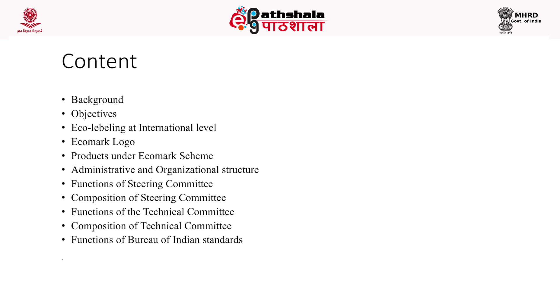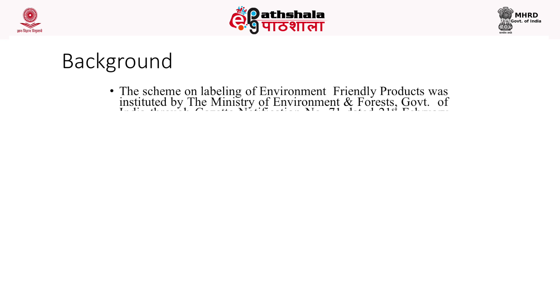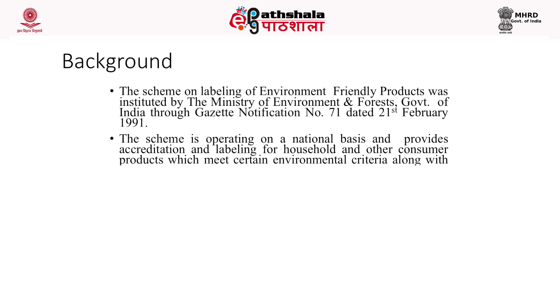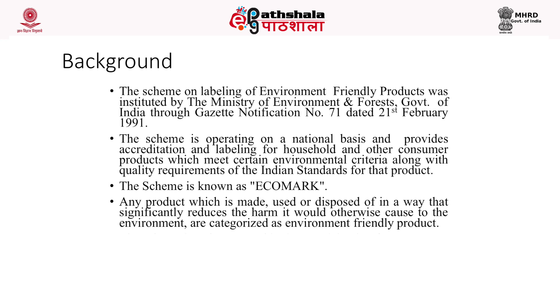The module also covers the administrative and organizational structure of the eco-mark scheme, including the steering committee and technical committee, and the functions of the Bureau of Indian Standards. The scheme on labelling of environment-friendly products was instituted by the Ministry of Environment and Forest, Government of India, through Gazette Notification No. 71, dated 21st February, 1991.